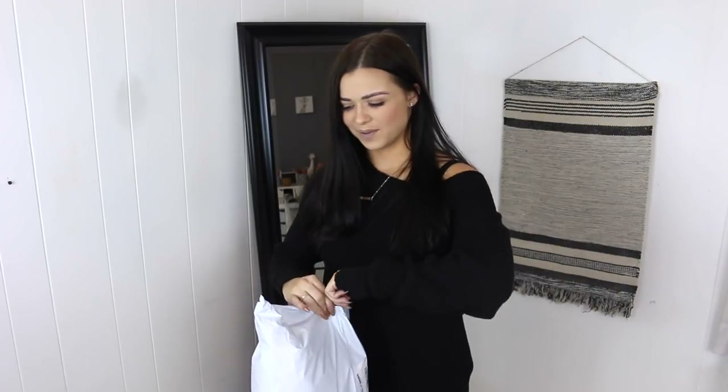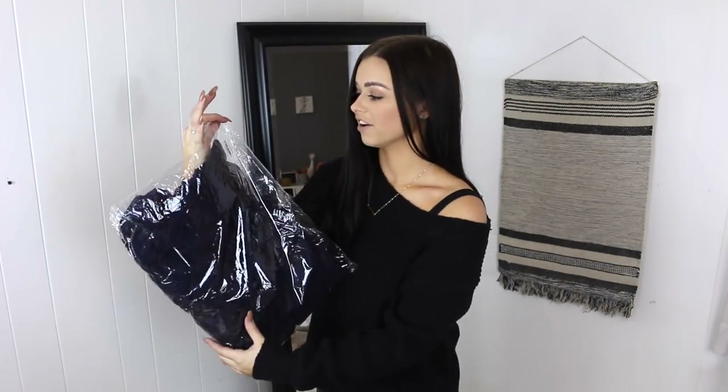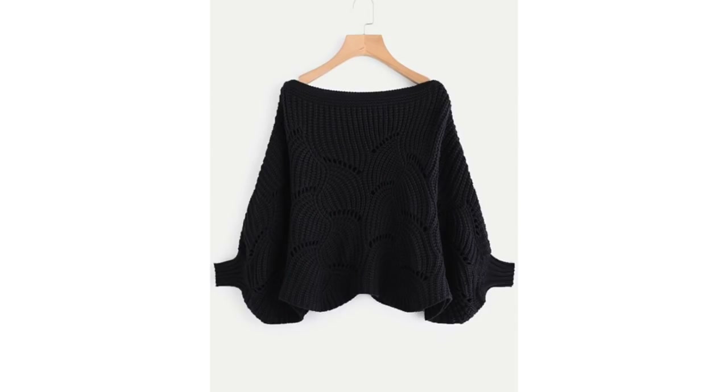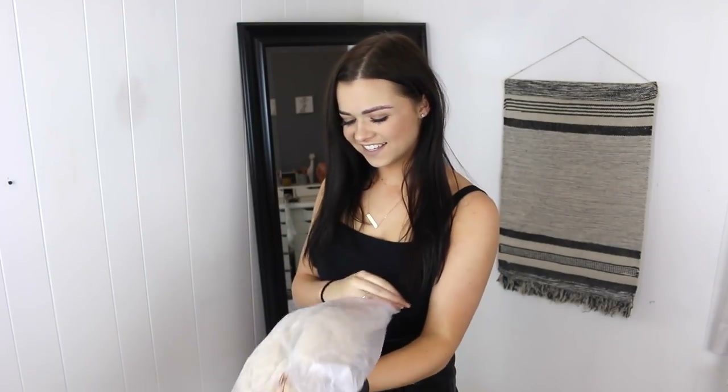The next thing is another sweater — one-size-fits-all. It's supposed to be black but it's actually cadet blue, so that was my fault for not looking closely at the picture. It also smells — it doesn't smell good. Let's just put it on quick. It doesn't look that bad, so hopefully when I wash it the smell goes away.